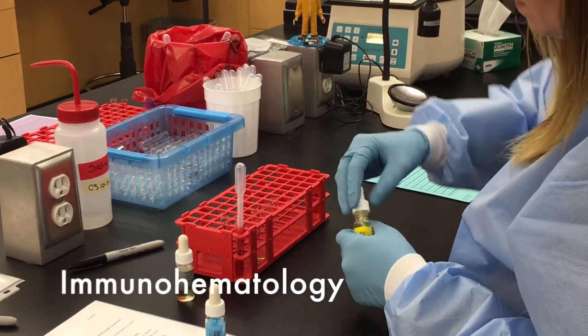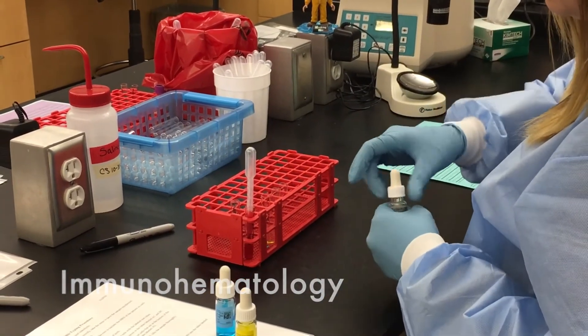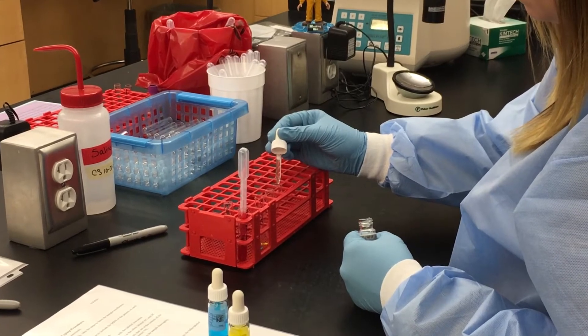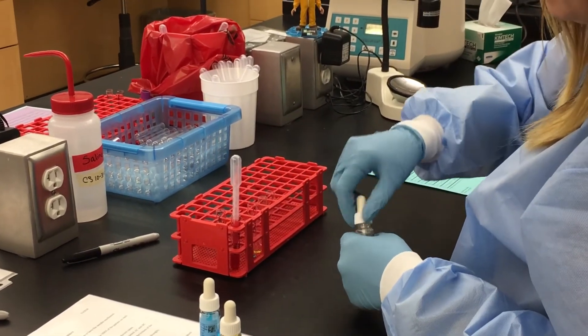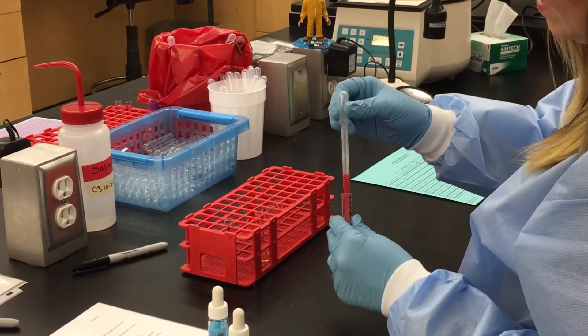Immunohematology, more commonly known as blood banking, is one of the most important departments in the clinical laboratory. This is where patient blood is typed and tested prior to blood transfusions needed during surgery or as the result of a trauma. This is important because adverse transfusion reactions are preventable by performing proper testing in the blood bank.